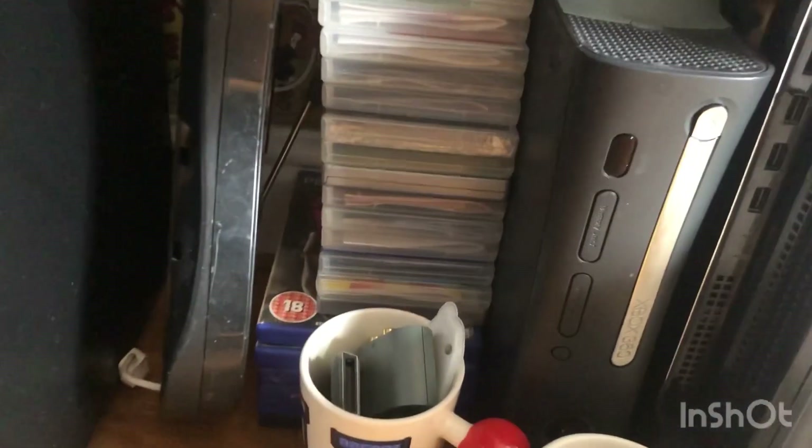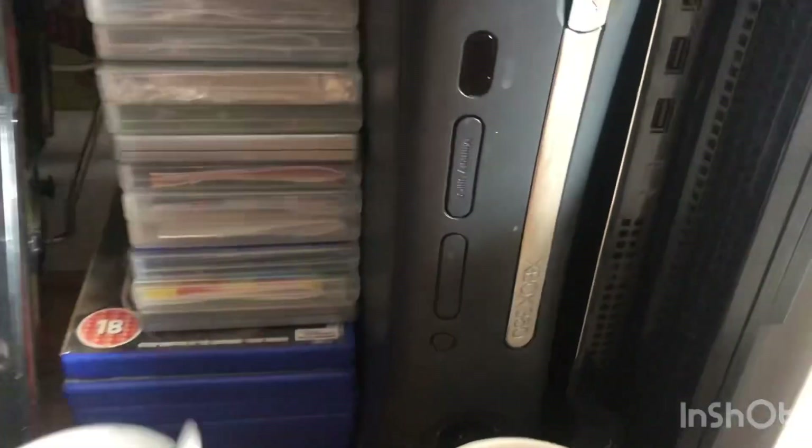I also forgot about these here — the PSP games down here. So this is just another add-on. There's PS2 games there. PSP games.